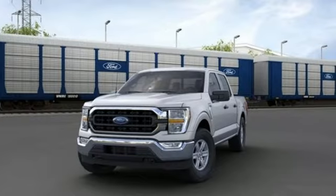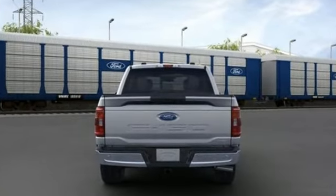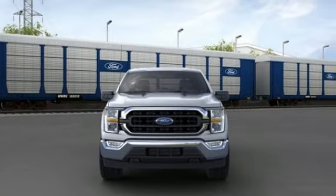Twin-turbo V6 engine, four-wheel drive, engine auto stop-start feature, mirror-mounted spotlights, streaming audio, Wi-Fi hotspot.